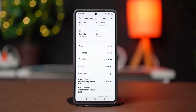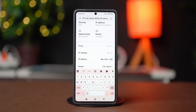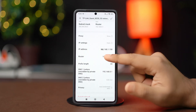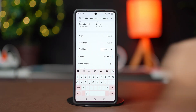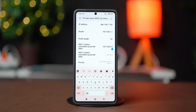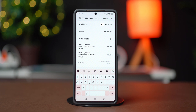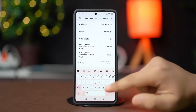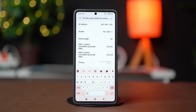Scroll down and set the IP address to 192.168.1.150. You can use any number between 100 and 200 instead of 150 at the end. Then change the gateway to 192.168.1.1 and make sure to set the prefix length to 24. On the DNS 1 section, type 8.8.8.8, then go to DNS 2 and type 8.8.4.4. Hit the check mark at the top and see if your problem is fixed.